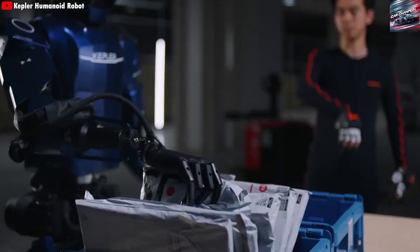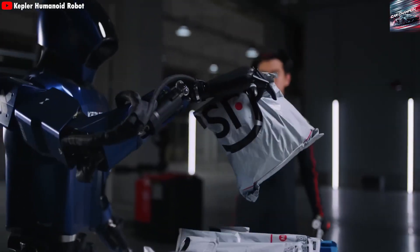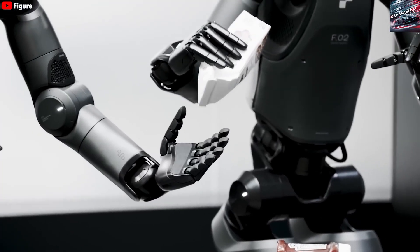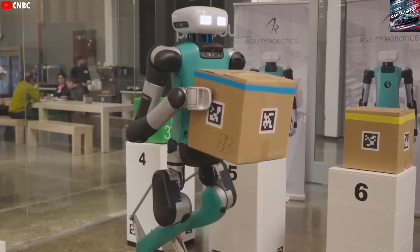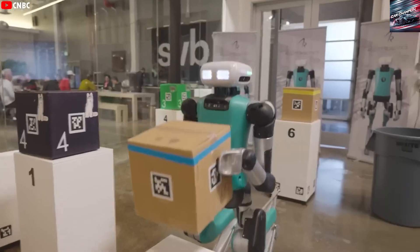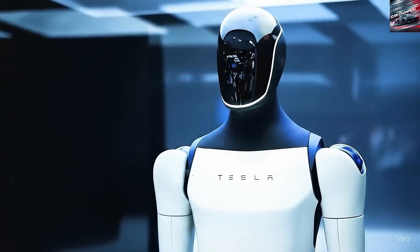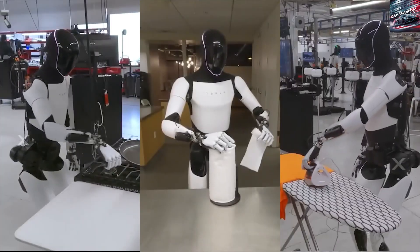Its outer shell now has smoother contours, fewer exposed wires and visible joints, and a design language that shifts away from a boxy, clearly experimental look and toward a rounder, more finished aesthetic, giving it a more approachable, friendly appearance rather than something that feels like a prototype.